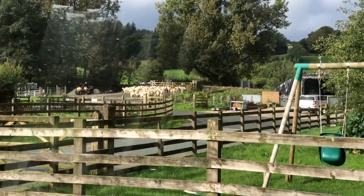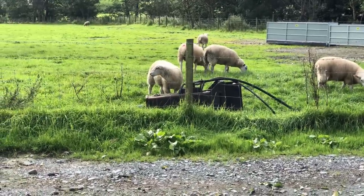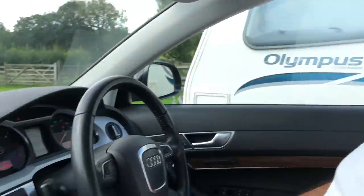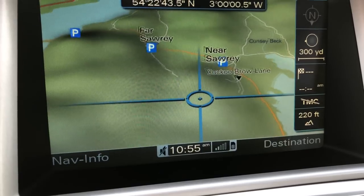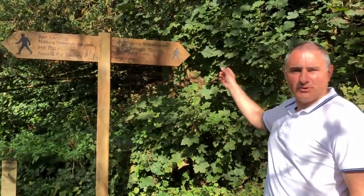He's rounding the sheep up. The farmer and Shadow have put most of the sheep back in the field, but you can hear them all calling to each other — to the ones that are left in the barn. We're going to the National Trust viewing station at the side of Windermere now. It's a four-mile drive from the caravan to the car park and it's a five-minute walk to the viewing station.